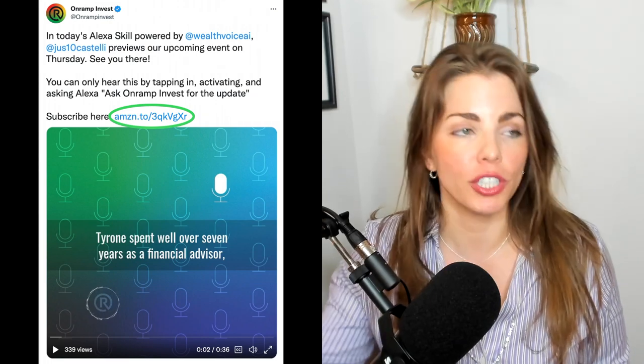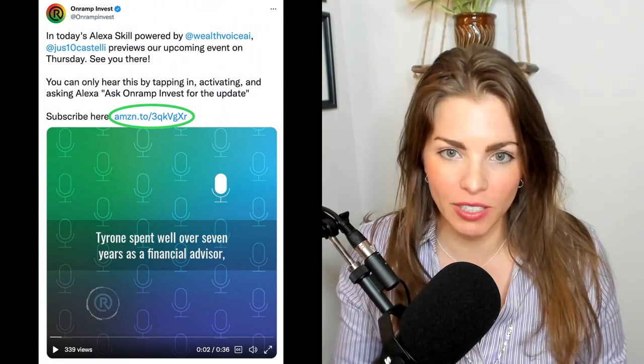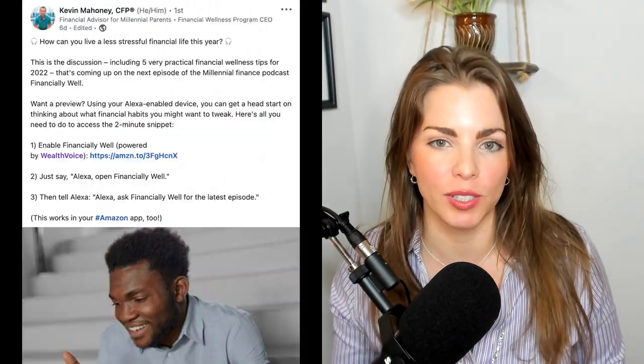It's like ringless voicemail drops — that's what Stephanie Stewart called it the other day. Shout out to Stephanie in Canada. When you're in Wealthvoice, you're going to have your QuickLink. You should be sharing this on social media, on your website, and putting it in your email signature. These are great ways to market your voice experience.